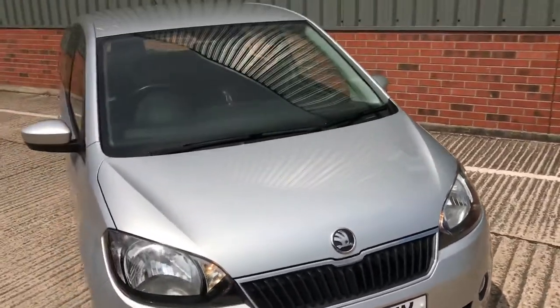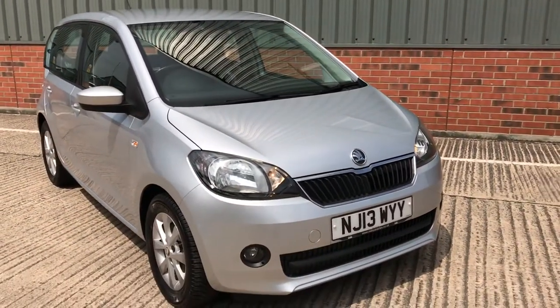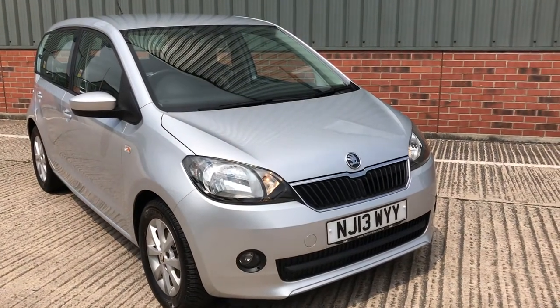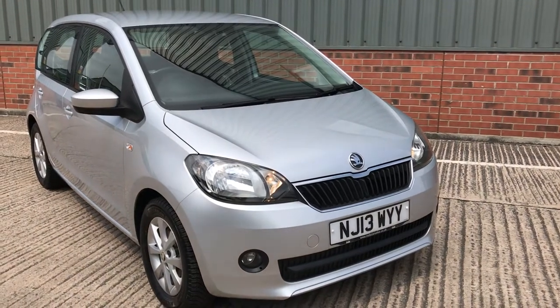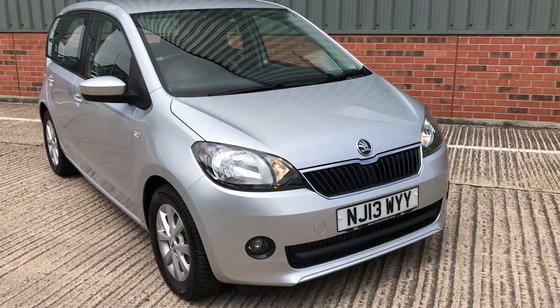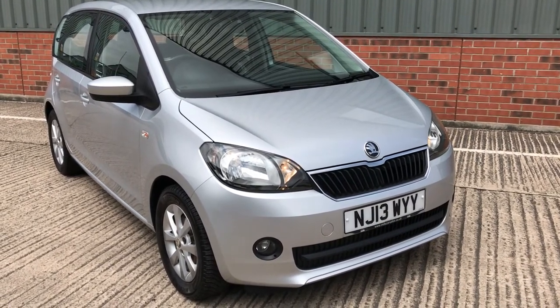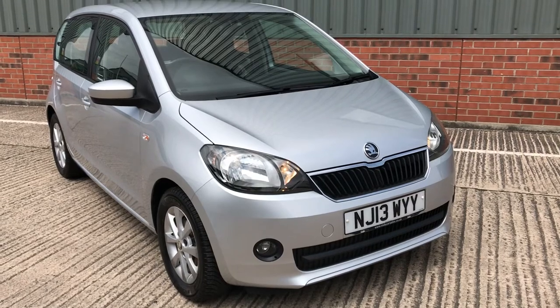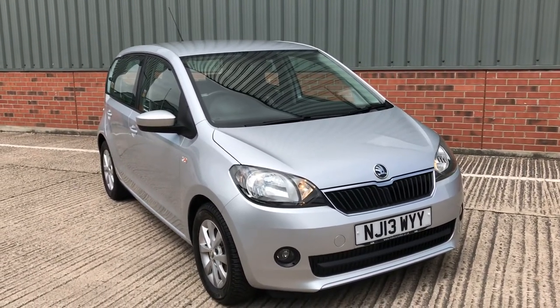There we have it — that's our 2013 Skoda Citigo, priced competitively at £2,995. Please feel free to contact us via our website at mdscarsales.co.uk where there are further photographs, or call us directly on 01924 364414. Thank you for watching and we look forward to speaking to you soon.